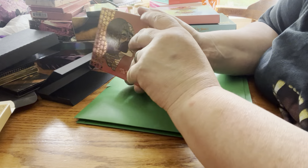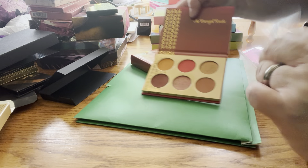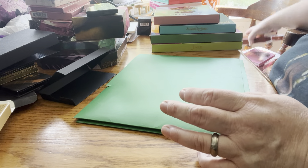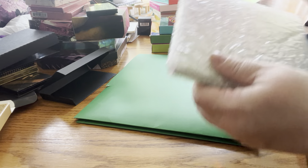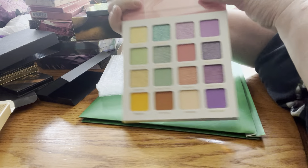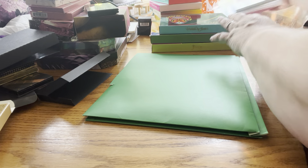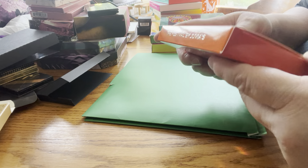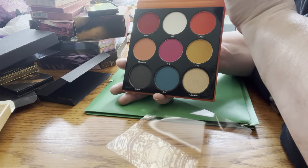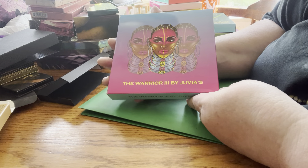Next up is the Bronze Rustic by Juvia's Place — very pretty. Next up by Juvia's Place is the Garden of Juvia. That's what that looks like — very pretty summer palette, though I wear whatever I want whenever I want. Next up is the Festival by Juvia's Place. That's what that looks like. Next up by Juvia's Place is the Warrior 3.